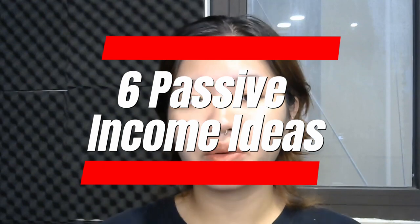Ever thought about making extra money without doing much? There are six passive income ideas that don't require you to be a design expert or spend hours learning new skills.